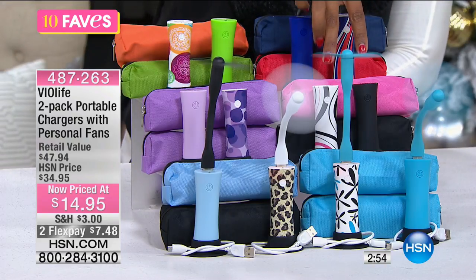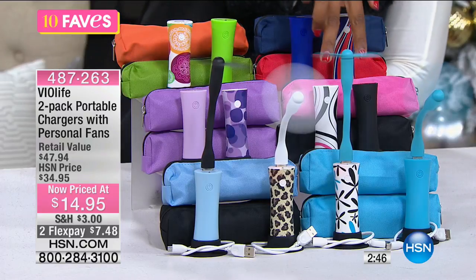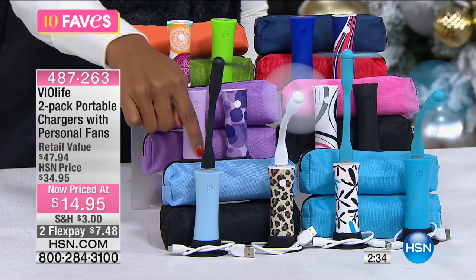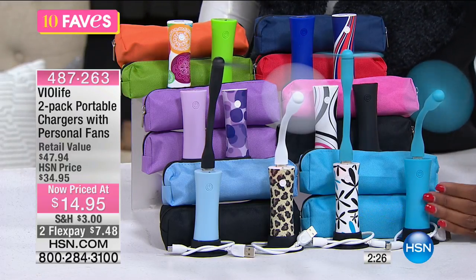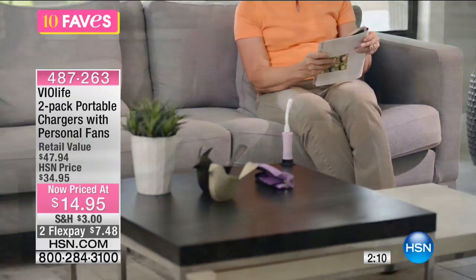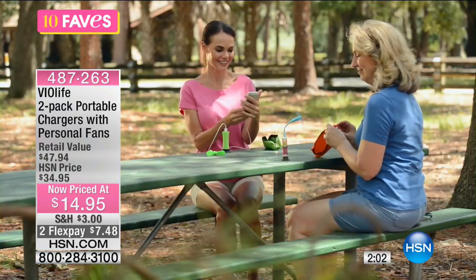Each set comes with a solid and a print, and each comes with its own matching case. These are $14.95 — they cost more when I bought them. I was on a road trip when a big storm hit; what should've been an hour and ten minutes ended up taking three hours. My nephews' tablet died, the tears started, and I pulled out my charger. That's when I realized how essential these are.